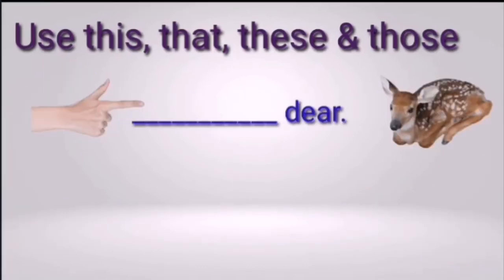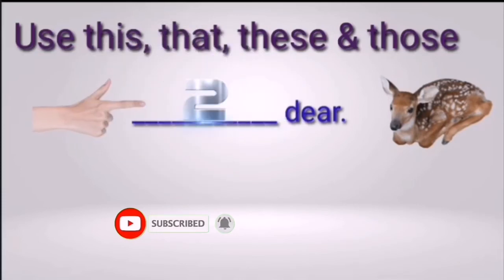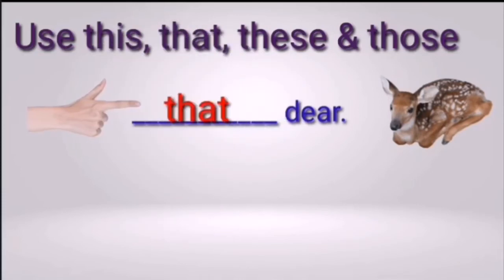Blank deer. Think: it is only one — singular form. Is it near or far? Three, two, one — the right answer is 'that deer,' because the deer is only one and it is far. So we use 'that.'